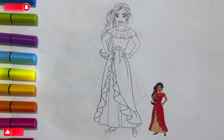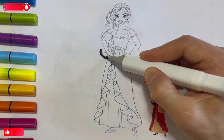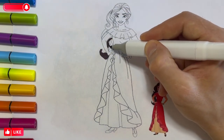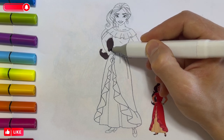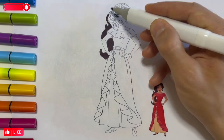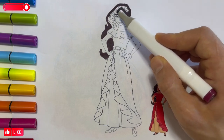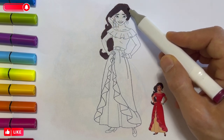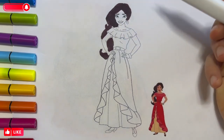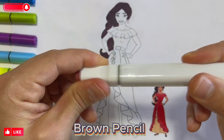Hello, children. Let's paint together as in the picture. Black pencil. Brown pencil.